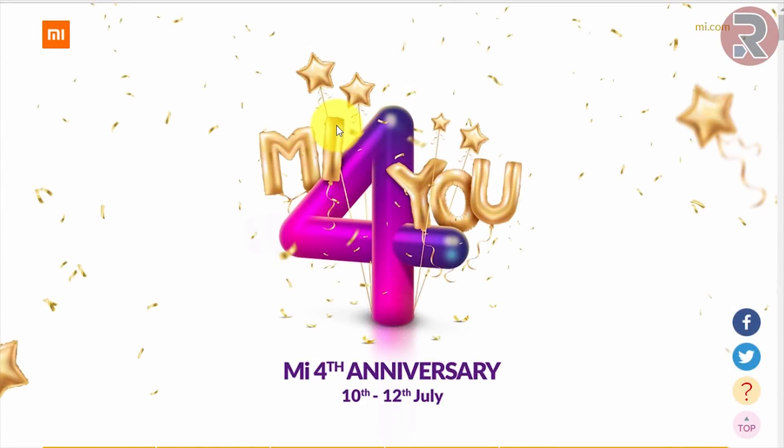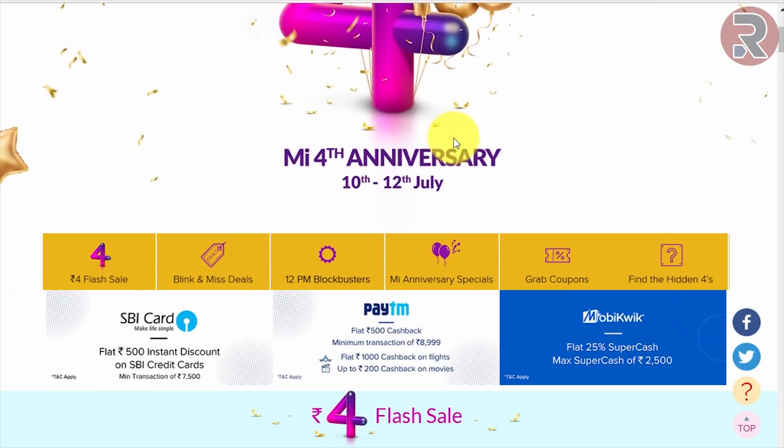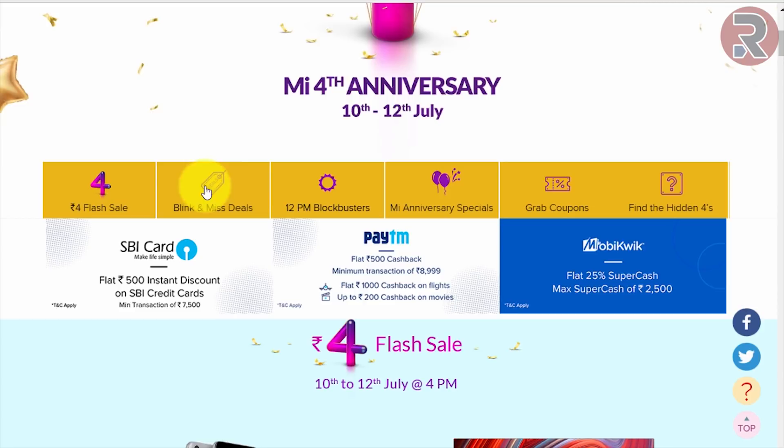Hello guys, good morning! Today in this video I'll show you how you can buy cheap products in the MI sale. This is the second day of the sale — the first day is already gone. It started from 10th July to 12th July, and today is 11th July, but today if you try, you can grab all of these cool deals.